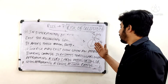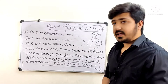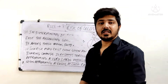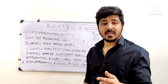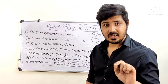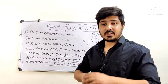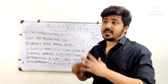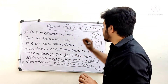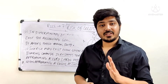So there are three situations where risk of collision may exist even when the bearing is changing: when the vessel is very large, when there is a tug and tow, and when the vessel is at close range. To summarize Part D: if the bearing is not changing, risk of collision exists; and even if it is changing, you must still check for these three special cases.